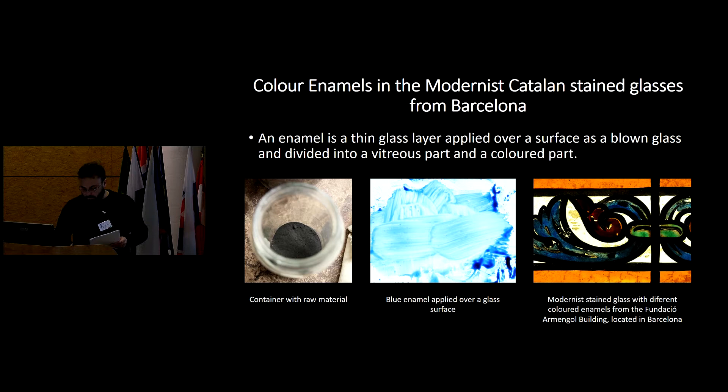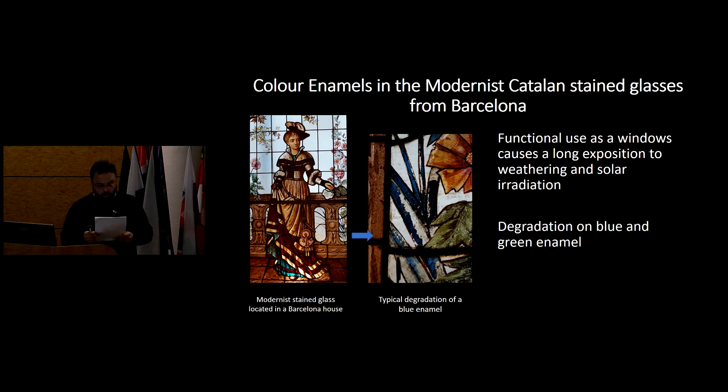The stained glasses were used as functional windows and have been exposed for more than a hundred years to weathering and solar irradiation. The degradation of the 19th-century enamels is evident. We can see in this picture a crackle in the blue enamel, and determining the reason for this enhanced degradation in blue and green enamels was one of the most important reasons to begin this project.